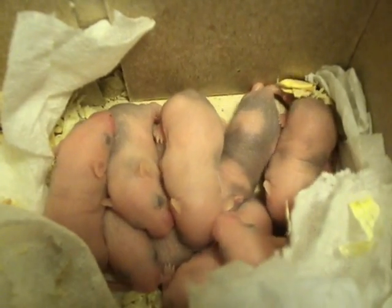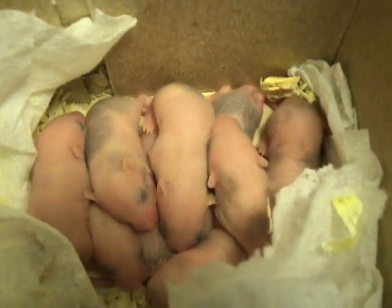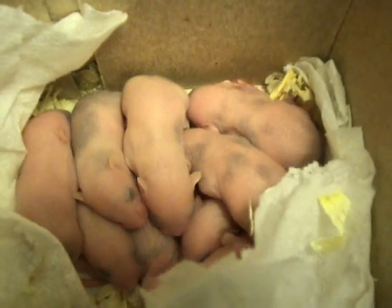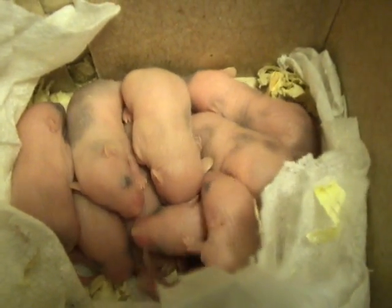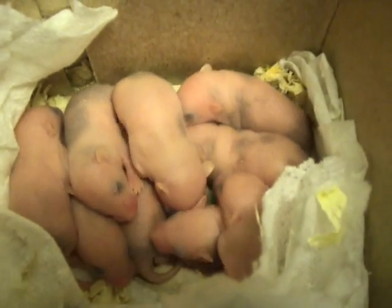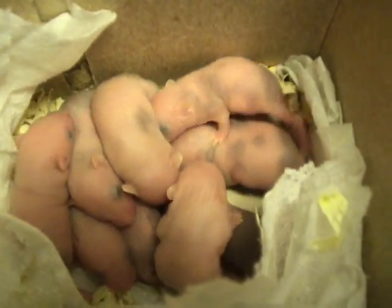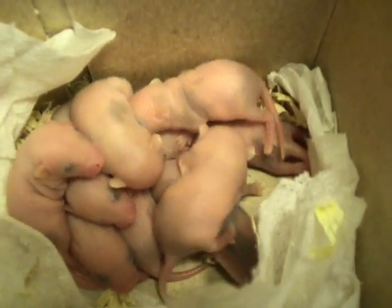Today being day five, we are going to try to actually touch one of the mice. So what we did first was wash our hands and then we rubbed them in some of their bedding so it smells more mouse-like. Next, Stephanie is going to actually attempt to pick one up and see how it handles.